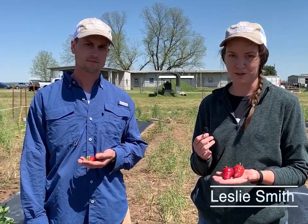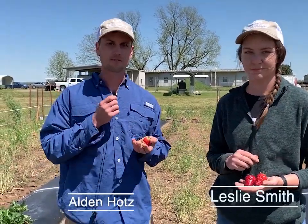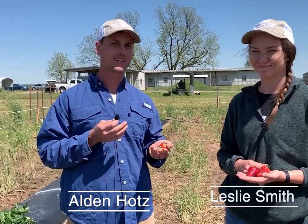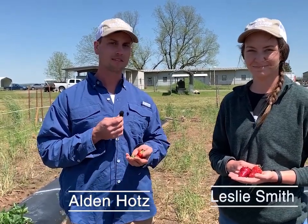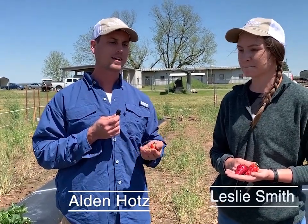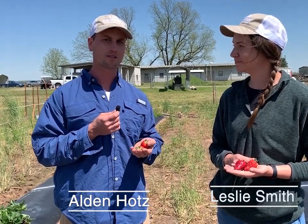Hi, I'm Leslie Smith, one of the program associates here at the vegetable research station. We've been harvesting strawberries for about two weeks now and so far Rocco has been one of our favorites. The plant is nice and big with a lot of good green leafy growth, and the berries are big as well and have good flavor. My name is Alden Hotz, I'm a program associate here as well. So far the Rocco has been exciting to eat — it matured early so we've been able to eat those for a while. The Camino Real and the Fronteras are also looking good; they're a little bit slower than the Rocco in maturing but we look forward to the harvest of those as well.